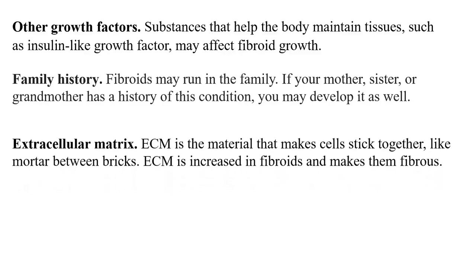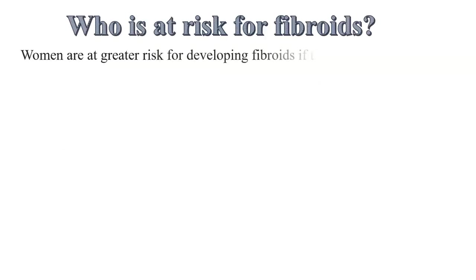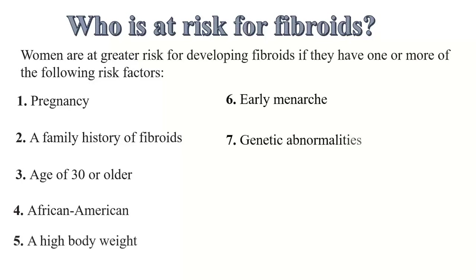There is also extracellular matrix (ECM), a material that makes cells stick together, like mortar between bricks. ECM is increased in fibroids and makes them fibrous. Women are at a greater risk for developing fibroids with one or more of the following risk factors: pregnancy, a family history of fibroids, age 30 and above, being African-American, high body weight and obesity, early menarche — going into menstrual periods at an early age — then taking a long time to give birth, starting childbirth at 35 years, meaning up to 20–25 years of exposure to oestrogen. Other risk factors include genetic abnormalities, high blood pressure, vitamin D deficiency, and excessive consumption of alcohol.